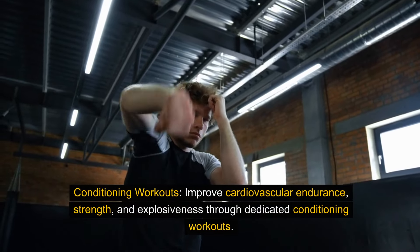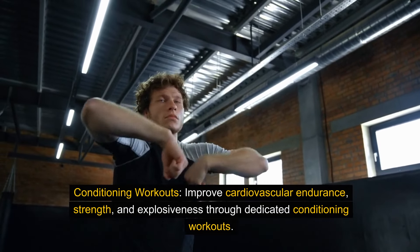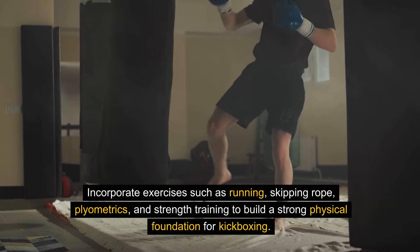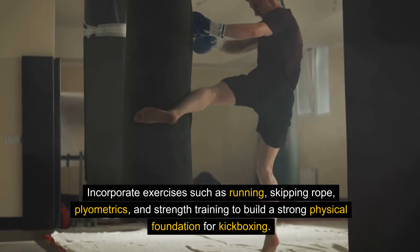Conditioning workouts. Improve cardiovascular endurance, strength, and explosiveness through dedicated conditioning workouts. Incorporate exercises such as running, skipping rope, plyometrics, and strength training to build a strong physical foundation for kickboxing.